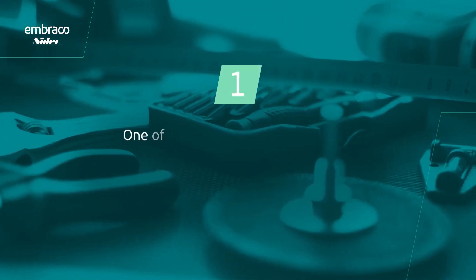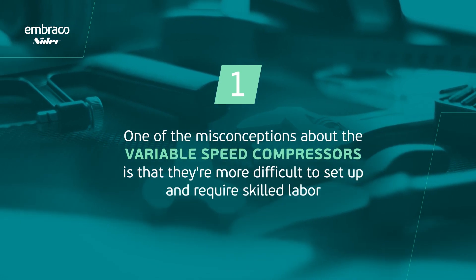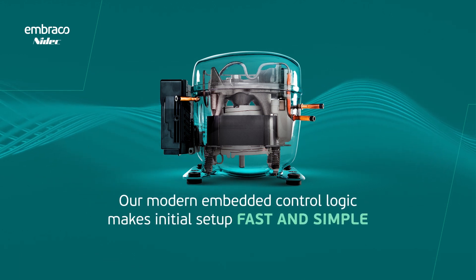One of the misconceptions about variable speed compressors is that they're more difficult to set up and require skilled labor. But that is a myth. Our modern embedded control logic makes initial setup fast and simple.